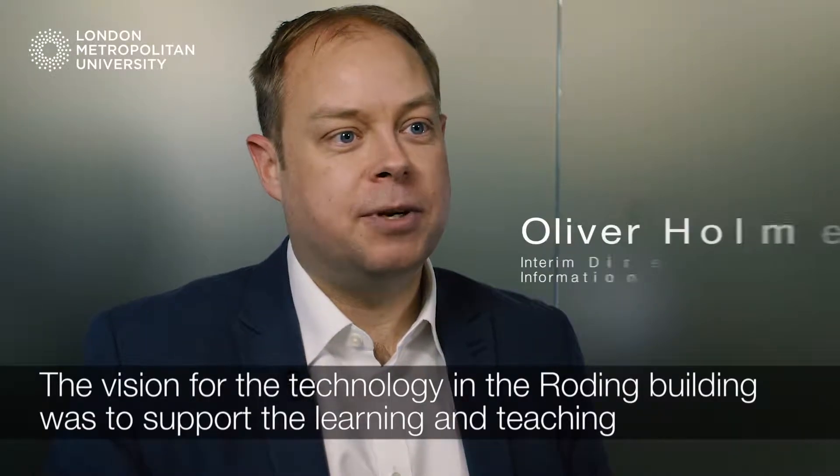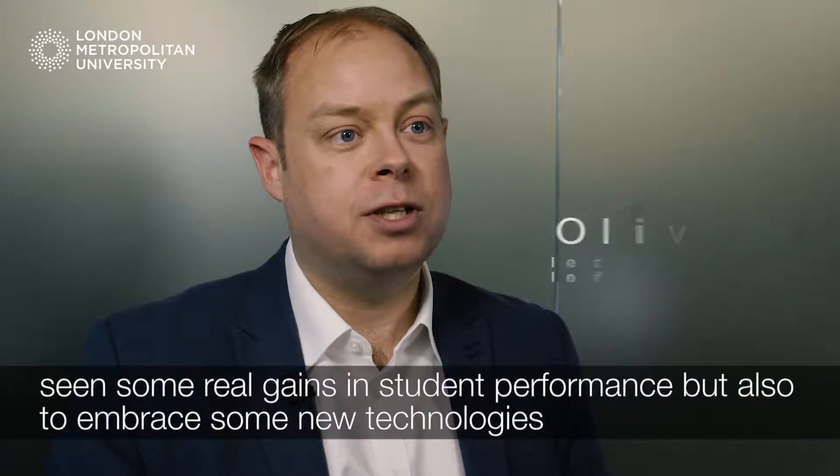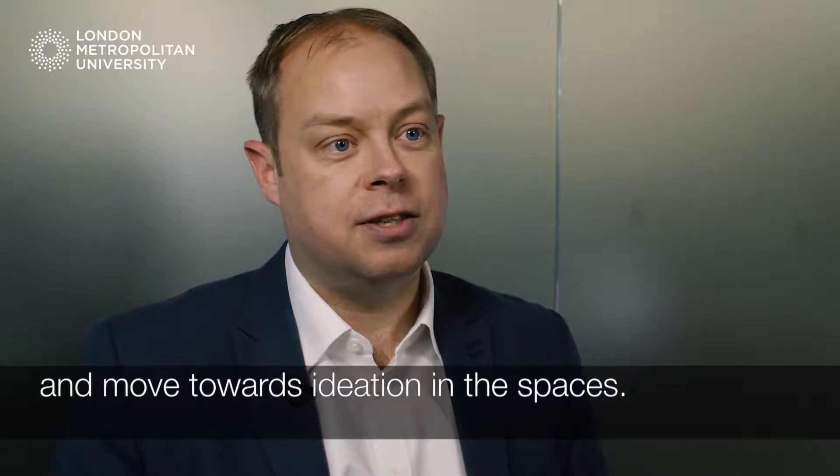The vision for the technology in the Roding building was to support the learning and teaching enhancements that the university has been working through, particularly active learning where we've seen some real gains in student performance, but also to embrace some new technologies and move towards ideation in spaces.